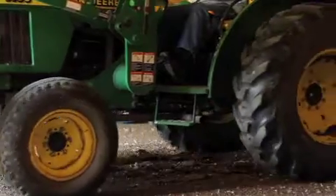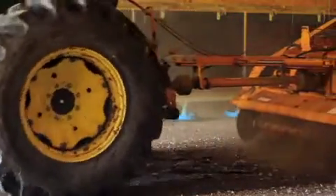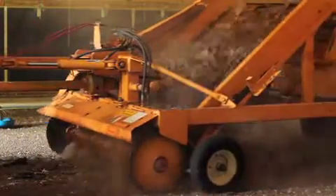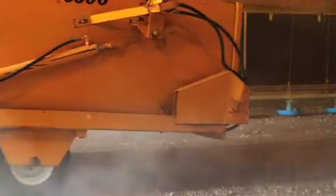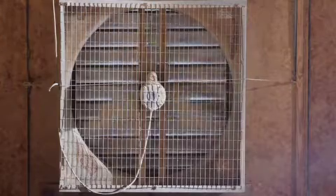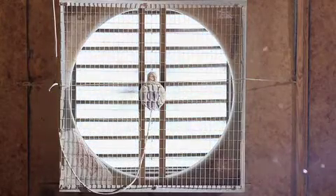Next, remove only the caked and wet areas from the surface of the litter. Do not disturb the deep litter and do not till — this helps minimize ammonia volatilization, which reduces stress on baby chicks. During this step and anytime personnel are working in the house, be sure to ventilate to remove ammonia.